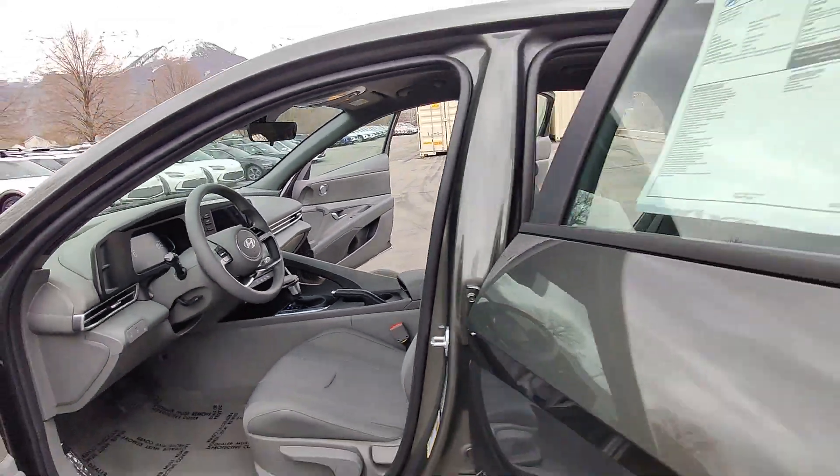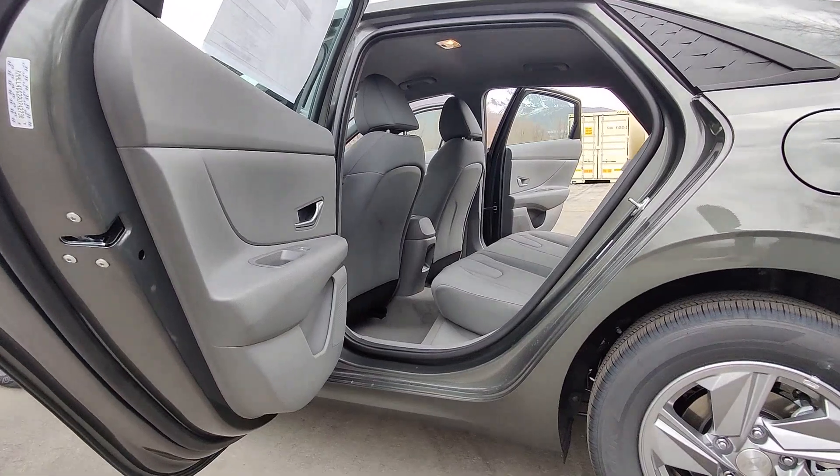Hybrid. Steering wheel audio controls. Intermittent wipers. Traction control.